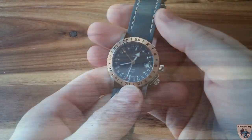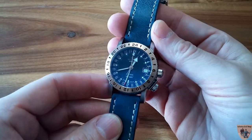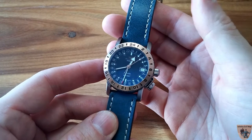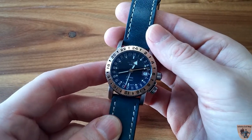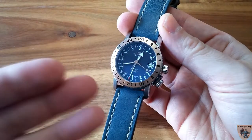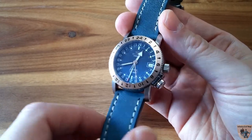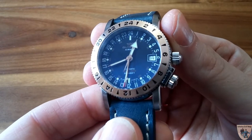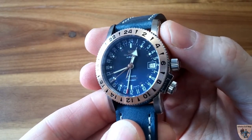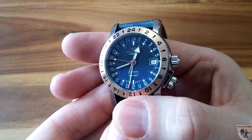This watch won't be everyone's cup of tea, and that's why Glycine makes many different versions of the Airman — PVD coated, classic designs, and different sizes ranging from 36 millimeters all the way to their Airman 7 at 53 millimeters. So there's a size for everyone. Looking at the dial face, you'll see the Glycine logo in the same color as the rose gold, with 'Airman' written underneath, followed by 'Automatic,' the water resistance rating, and 'Swiss Made.'